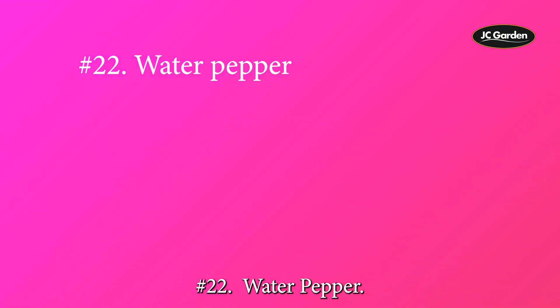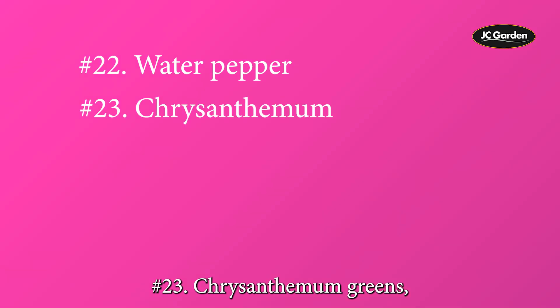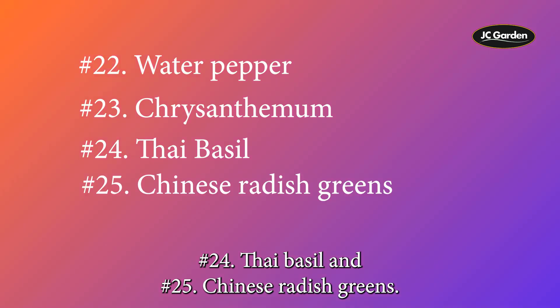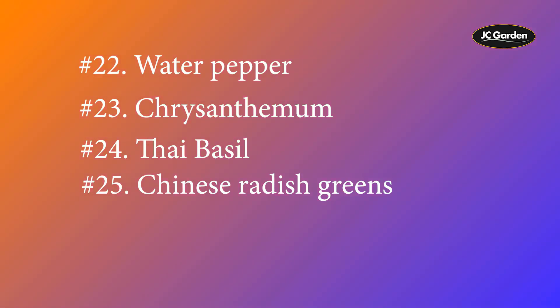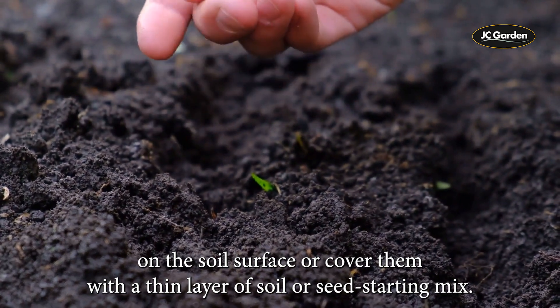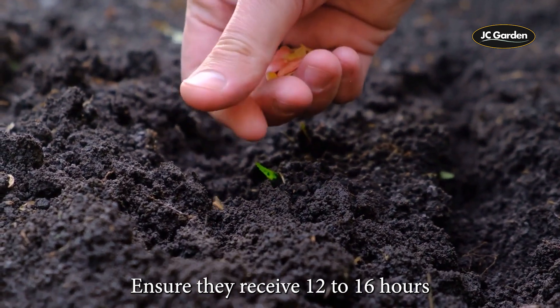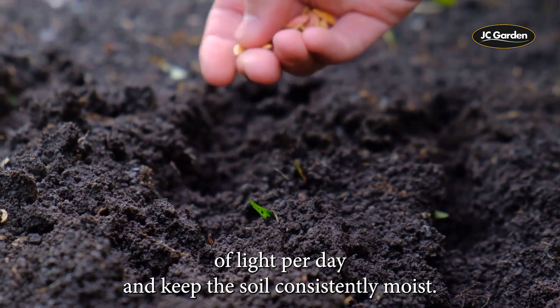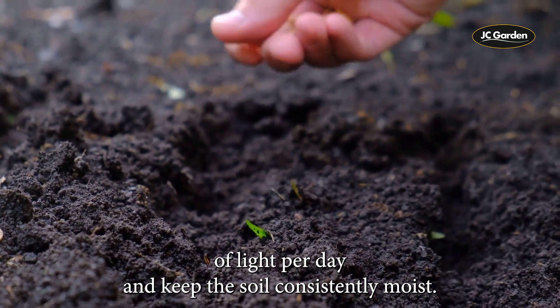22. Water pepper, 23. Chrysanthemum greens, 24. Thai basil, and 25. Chinese radish greens. Plant seeds on the soil surface or cover them with a thin layer of soil or seed-starting mix. Ensure they receive 12 to 16 hours of light per day and keep the soil consistently moist.